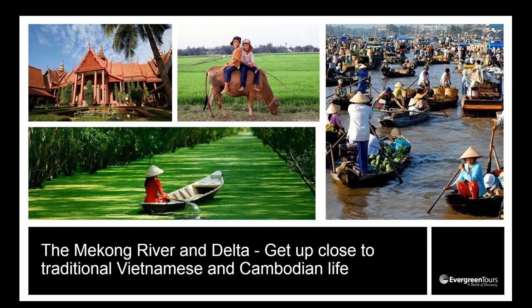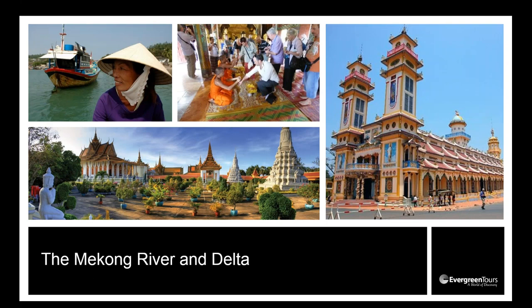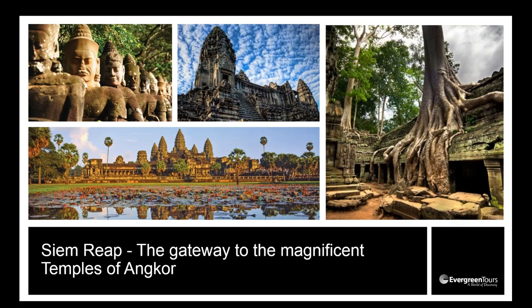We then travel on board the Mekong Navigator up the Mekong River to explore the Mekong Delta. As I've explained, it's the heart of Vietnam and Cambodia — an area supporting predominantly agricultural and water-based life. You'll gain great insights into very local and traditional life, visiting amazing temples, palaces, local and floating markets, and meeting the locals.